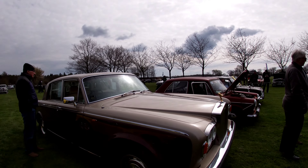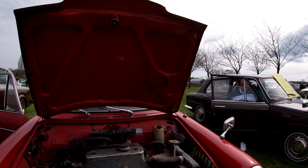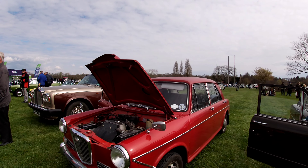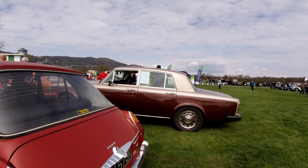There's a Rolls Royce. Colin, thank you. Nice to talk to you. Looks in almost original condition.